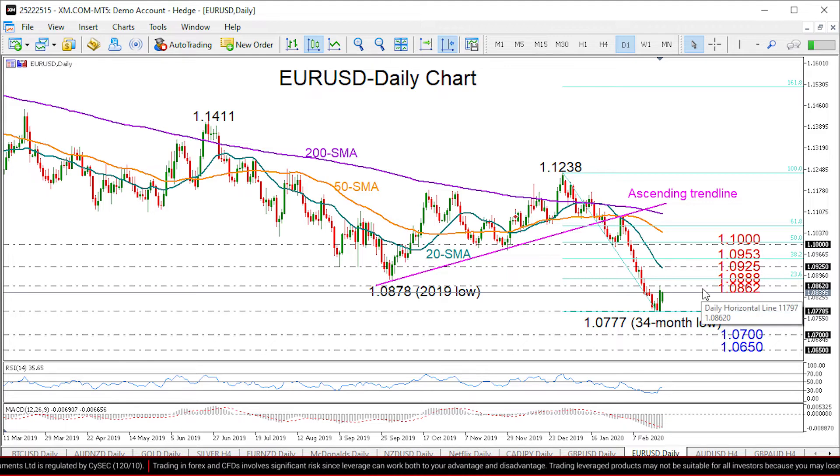Such a move would change the medium-term picture from bearish to neutral and shift attention towards the 1.10 level and the 50% Fibonacci, if the 1.0953 level gets violated to the upside.